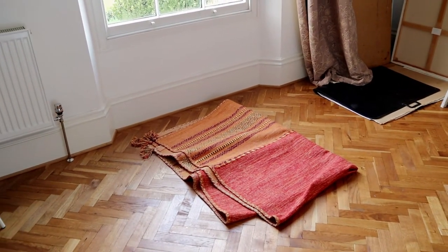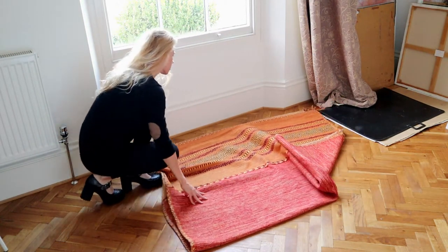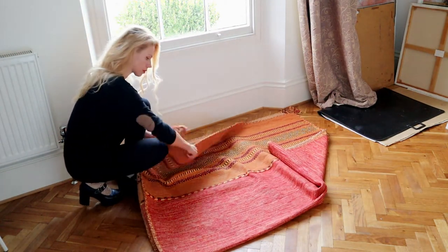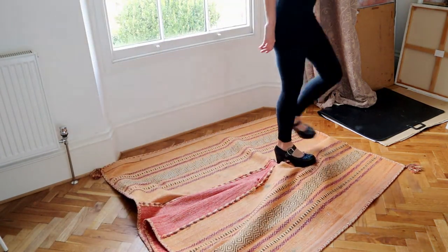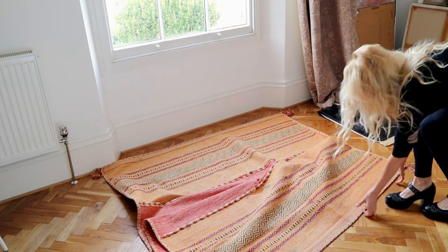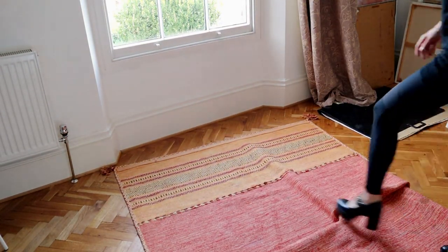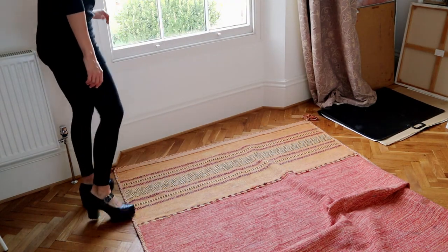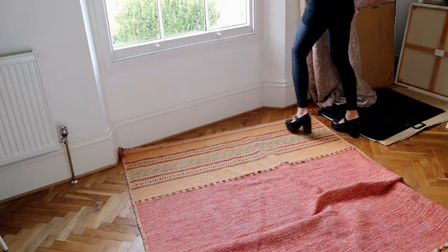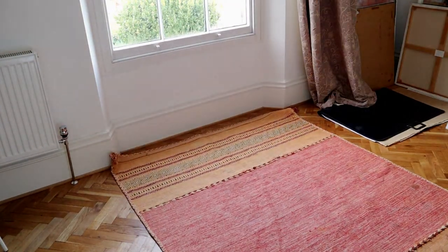Throwing a rug on the floor immediately defines the space and you can splash colors on it without worry. My brushes constantly slip off my fingers so this carpet is already stained. Choose an old carpet you don't care about — I wouldn't recommend plastic or anything like that. Carpet looks and feels much nicer.